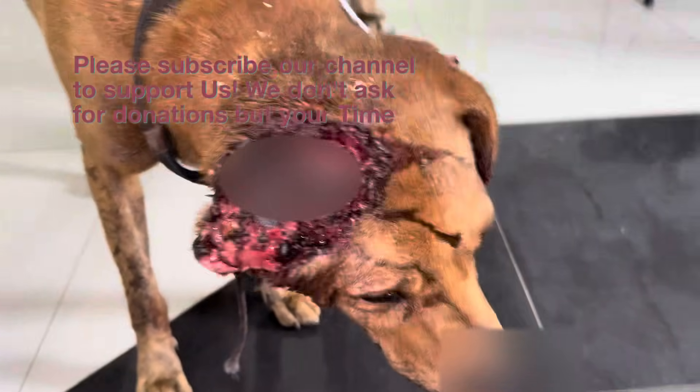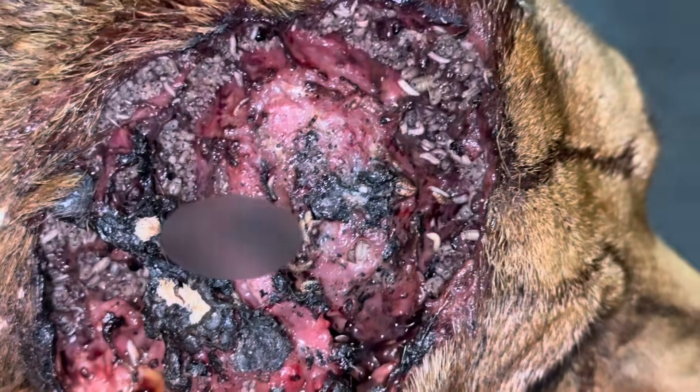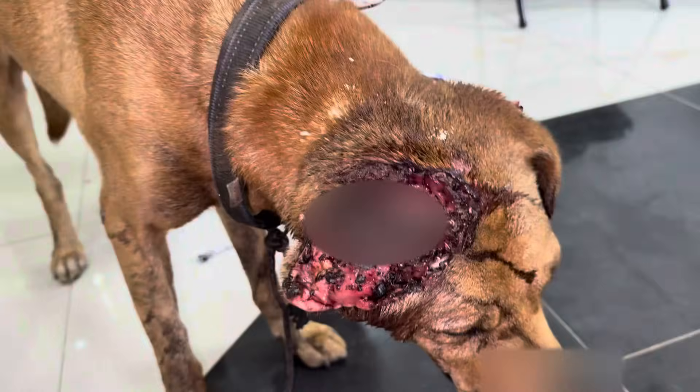This is one of the most severe maggot infestations we have ever seen in the clinic. Half of this dog's head has been eaten away by parasites. Despite the pain, he stands here today, having just arrived at our clinic, and we are ready to begin the fight to save him.